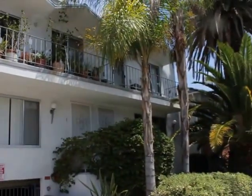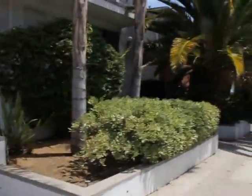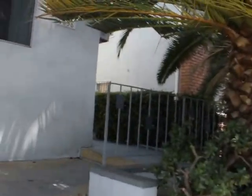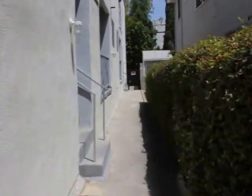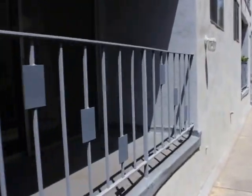Okay, well this is the outside of the building. It comes with one parking down there. Let's go check out the unit. It's a lower-middle unit. That's the outside right here — nice little balcony.